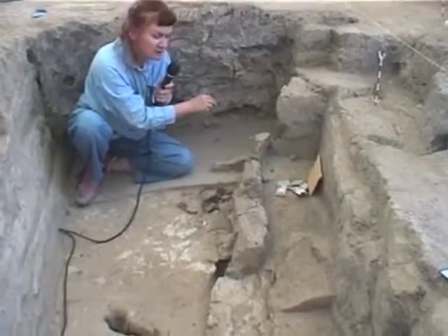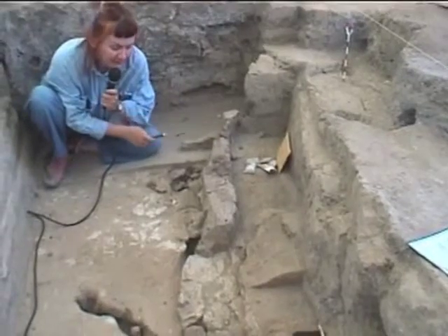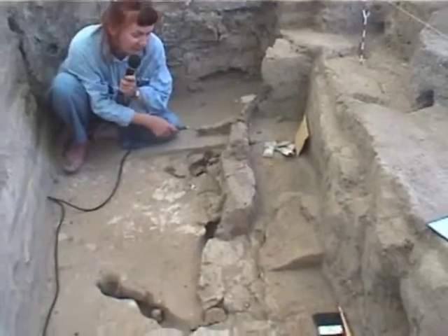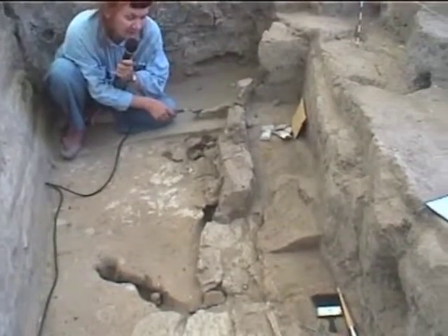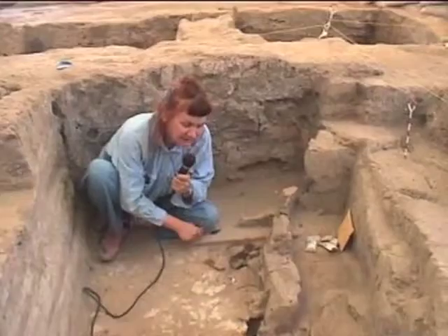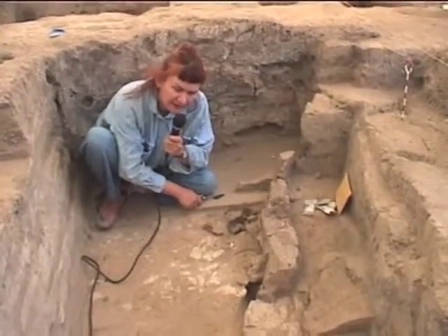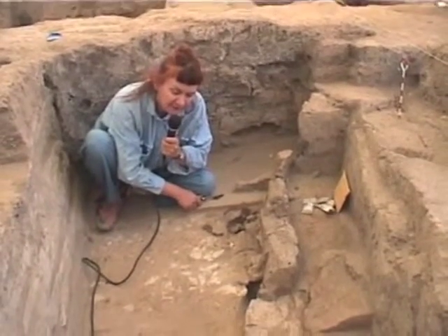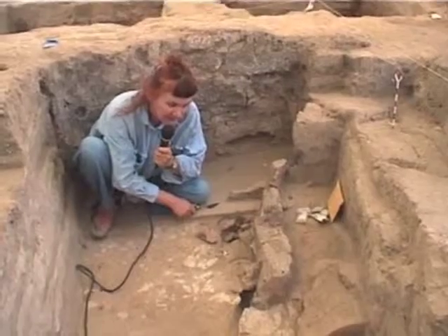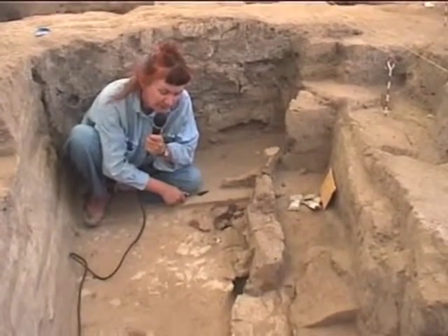Feature 607 is a niche that was built into the west wall, and this is the latest feature in this part of the building. This feature was put in along with the latest floor. I'm sitting on the latest floor, which did not exist in the entire space 158 — it existed only in the southern part of the space.